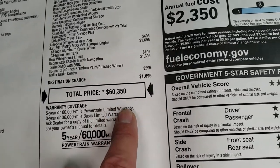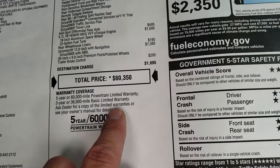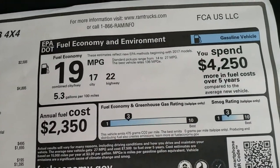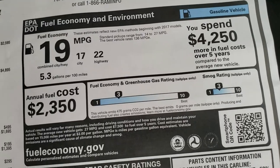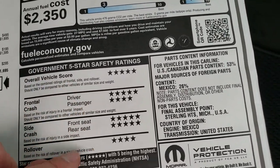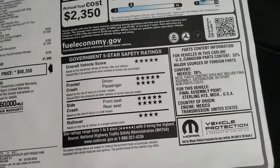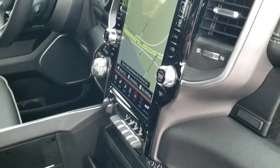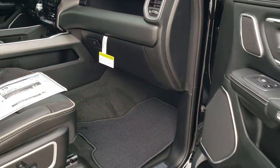Your total MSRP is $60,350. You get a 3 year/36,000 mile bumper to bumper and 5 year/60,000 mile powertrain warranty. Here are your miles per gallon: 17 city, 22 highway, for an average of 19. These are very safe trucks — 5 and 4 stars up and down the board. You can feel very safe taking your family anywhere in this truck, and you can see it does have that 12 inch radio. We're going to finish the walk around on the outside first though.